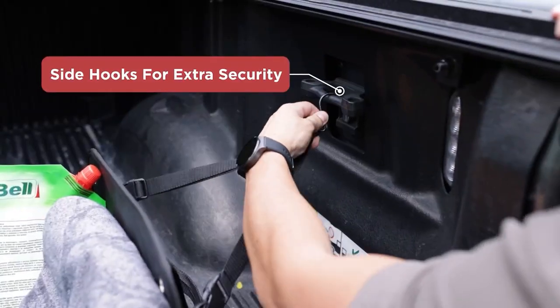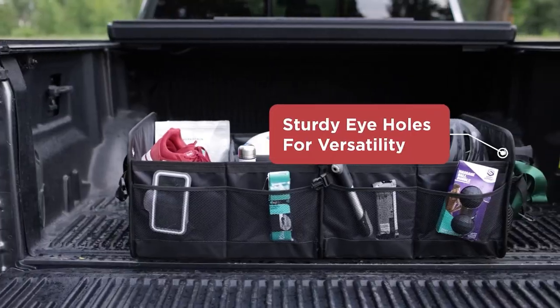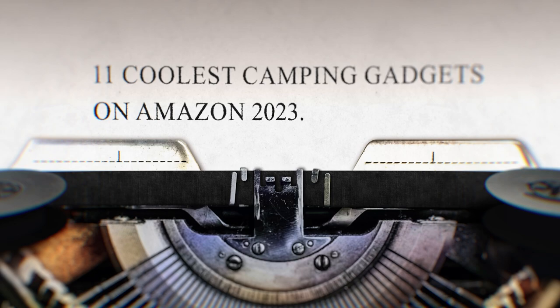If you're finished exploring these tools, don't miss our video on 11 coolest camping gadgets on Amazon 2023.